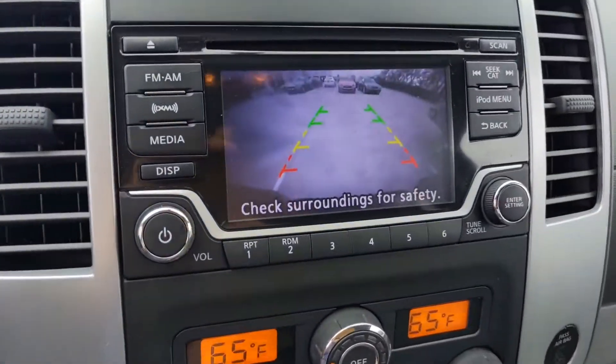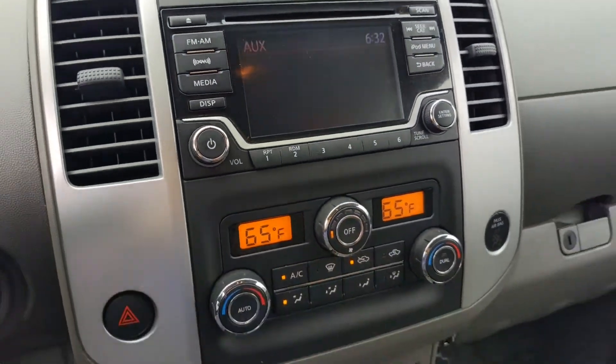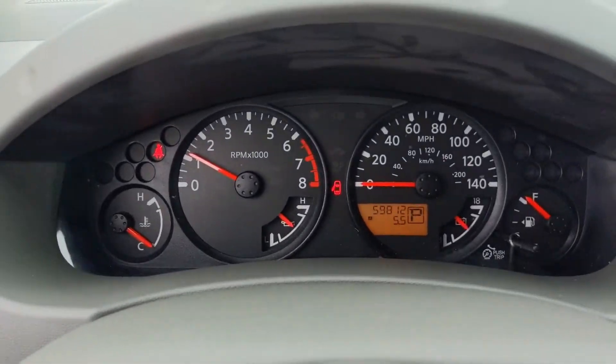Backup camera — put it in reverse and it'll automatically kick on. Whenever you get a second, give me a call and let's figure out when we can get together and take this for a test drive. Nine one eight, two two one, one one five five. Thank you very much.